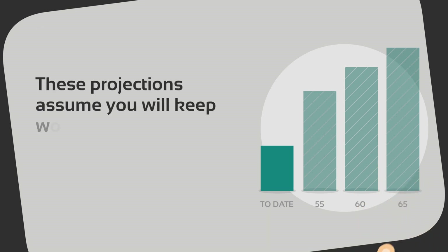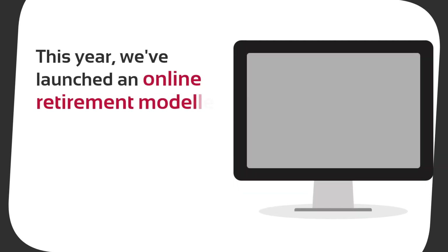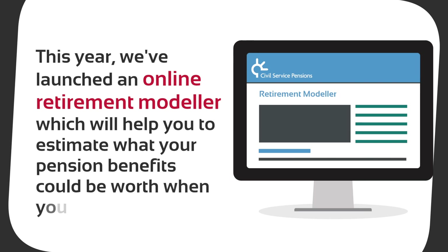These projections assume you will keep working in your same job role until you reach these ages. This year we've launched an online retirement modeler, which will help you to estimate what your pension benefits could be worth when you retire.